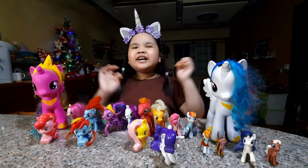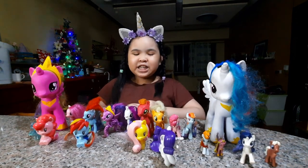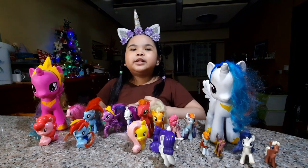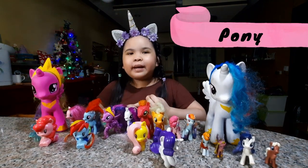Okay guys, so let's start with the greatest. The first one we're going to do is Pony. I'm going to get all the ponies from my pile.